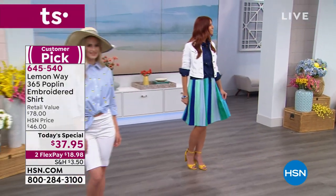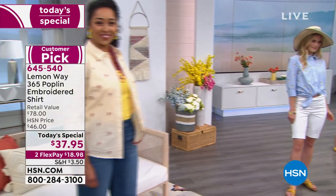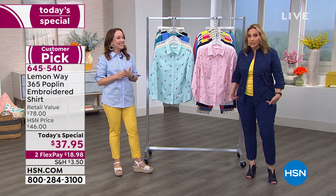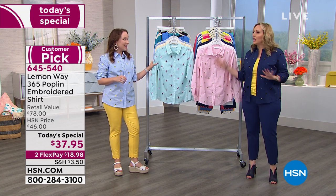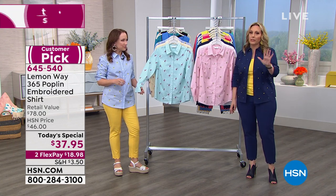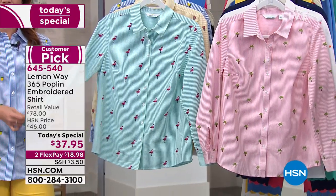Those are the Lemon Way Bermuda shorts coming up in the Flawless Twill. Buying shorts can be traumatic for me — I like to get the best. These shorts are so great. They're stretchy, the perfect length, and they look fun and cute. They're modest and they've got a lot of stretch. So you're going to love them.